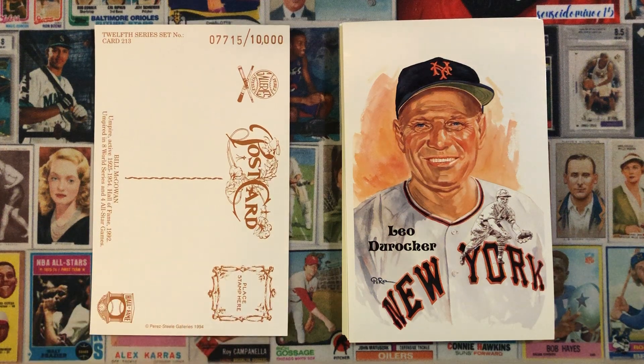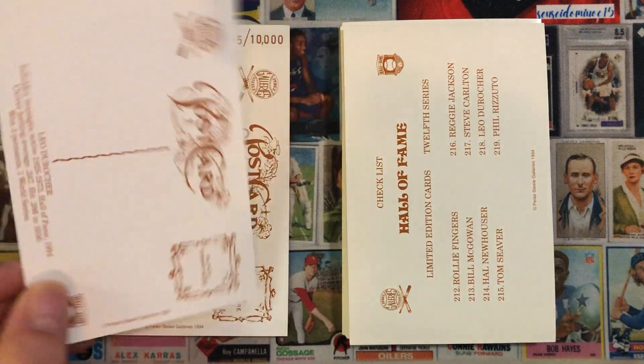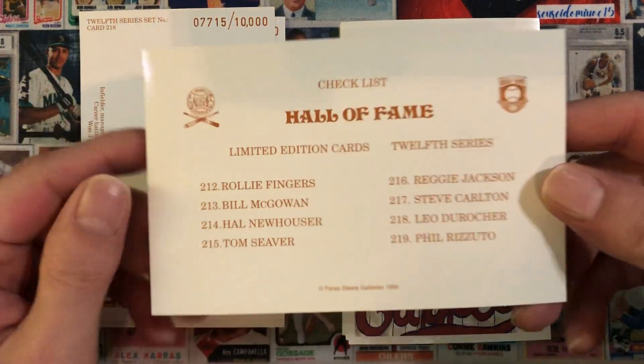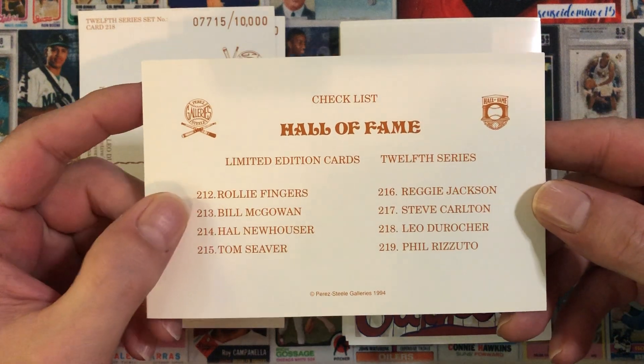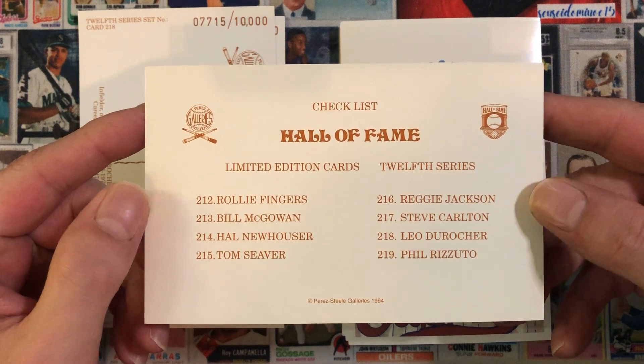Next we have Leo Durocher — Leo the Lip. And then the 12th series checklist. So I only have the Bill McGowan and the Leo Durocher, so I'm missing six of them.